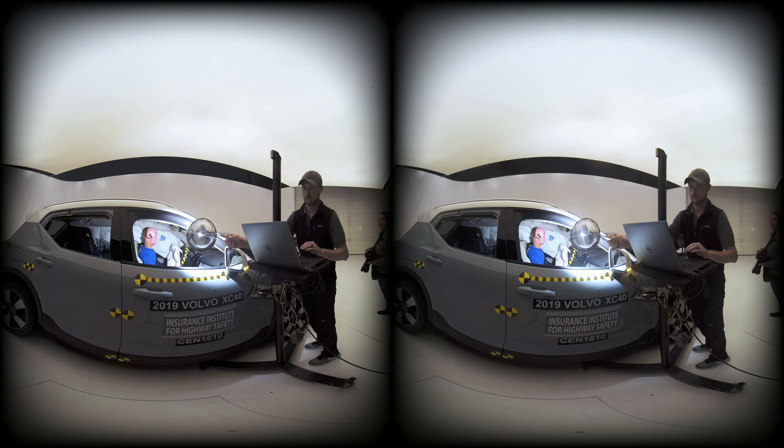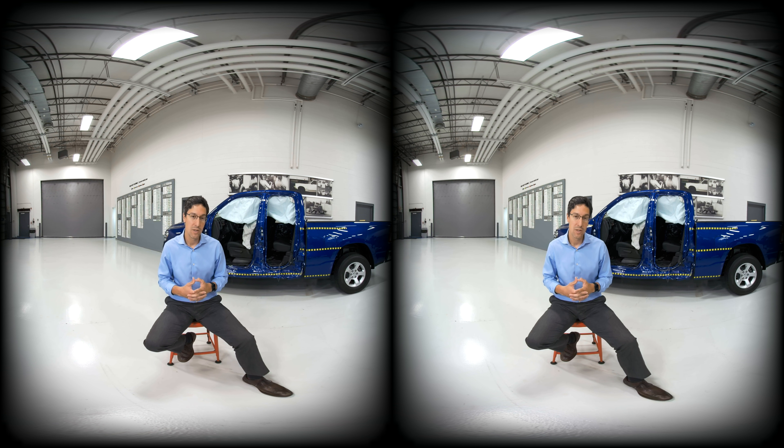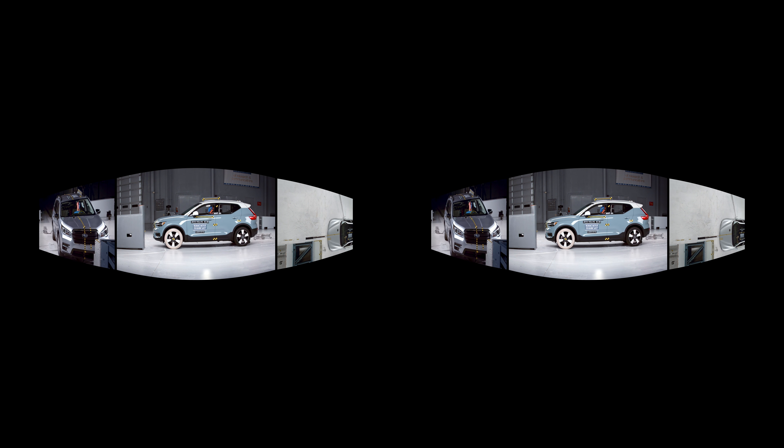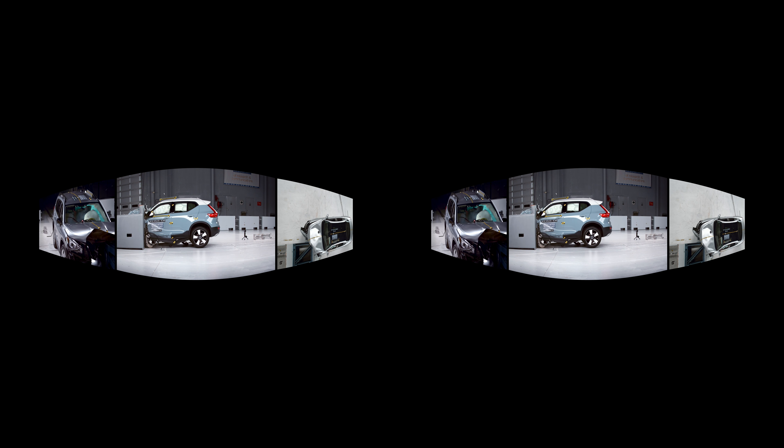When we develop a new crash test, we are continually looking at the real-world data — looking at fatality databases and in-depth crash investigation studies to understand how people are being injured and killed. The types of crashes and understanding that really helps us fill the gaps of where we need to go next to push safety further.